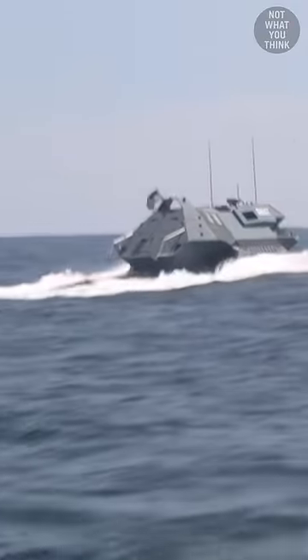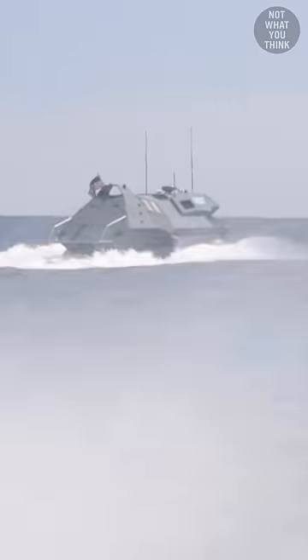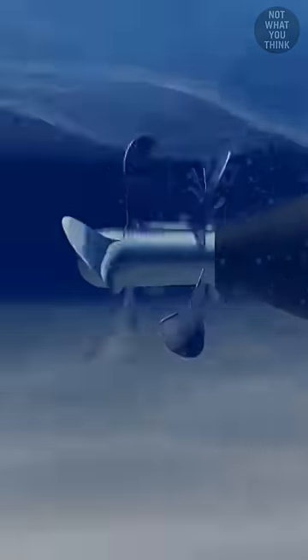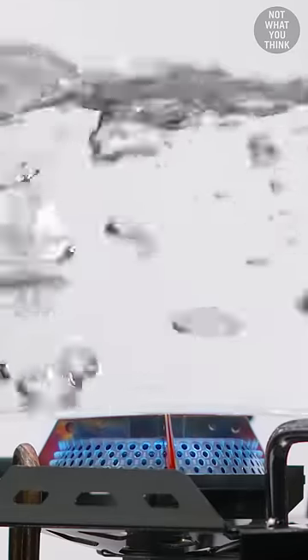But the thing is, this unusual propeller placement gave this boat a revolutionary advantage. When a propeller spins, it produces areas of low pressure around its blades, causing the water to boil at ambient temperature.